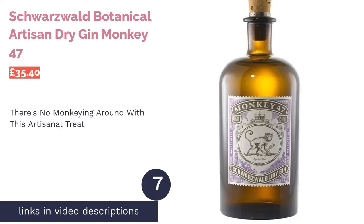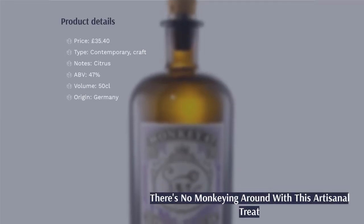The next product is Schwarzwald Botanical Artisan Dry Gin Monkey 47. Pro: unique botanical blend, beautiful packaging. Con: not your everyday gin.